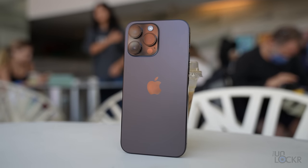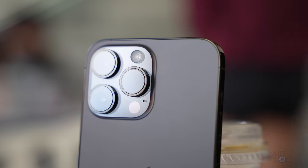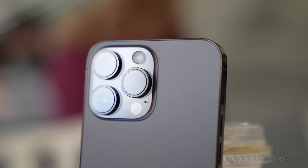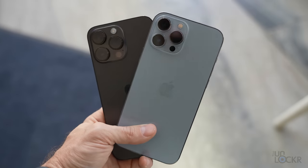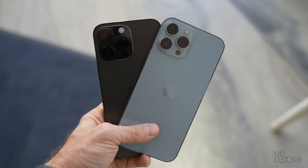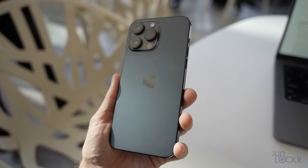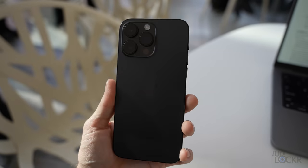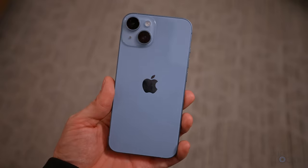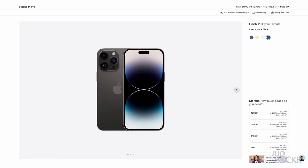Let's talk about the design of the new iPhone 14 Pro Max. I apologize if there's some overlap with my iPhone 14 Pro video — they're very similar. Compared to the iPhone 13 Pro Max, the design is well, very similar. You'd have a hard time telling the difference from behind. We have the same matte glass on the back, which I've always liked, and the same stainless steel frame with flat sides.